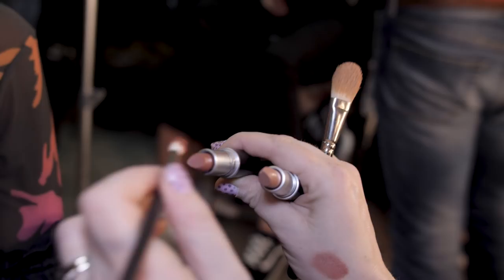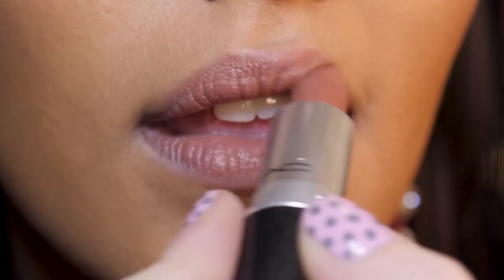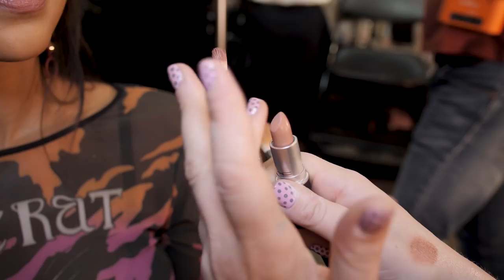We use a lot of soft brushes on lips backstage because often we want a diffused edge — if you use a little painty brush you're only going to get a really strict edge. I'm going to mix a little bit of this Honey Love just through the center to give you fuller lips.